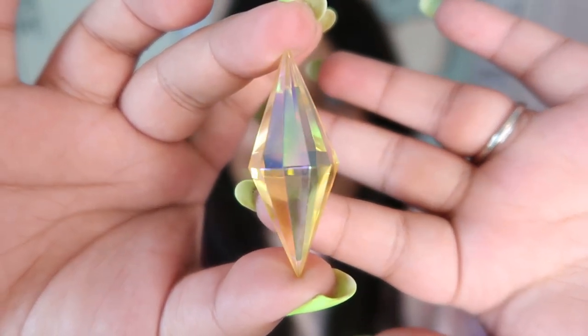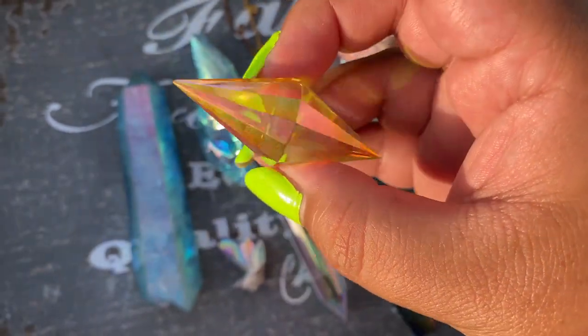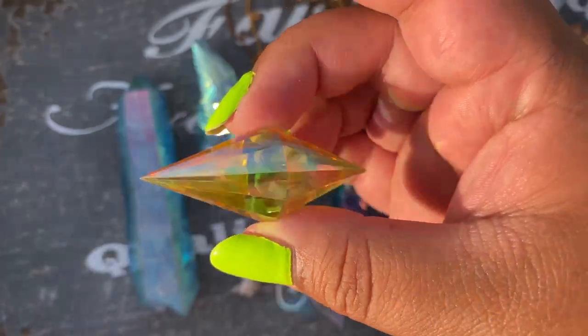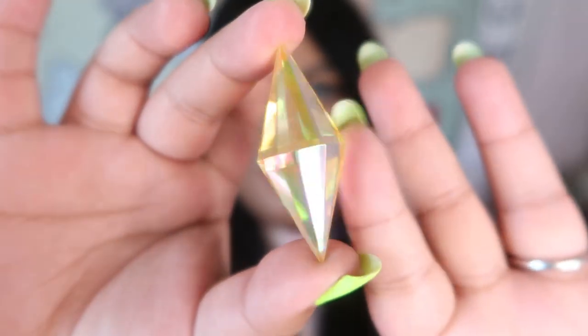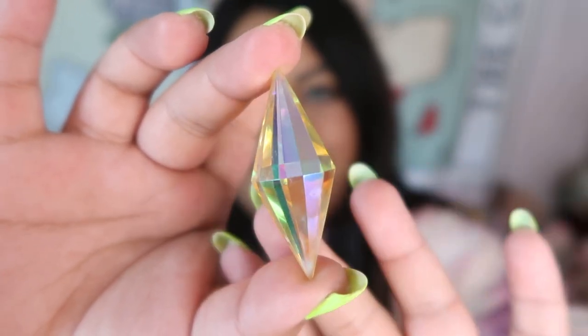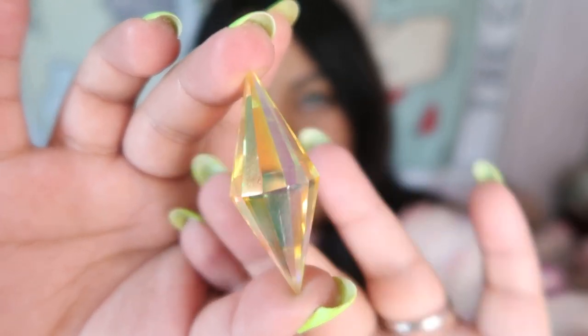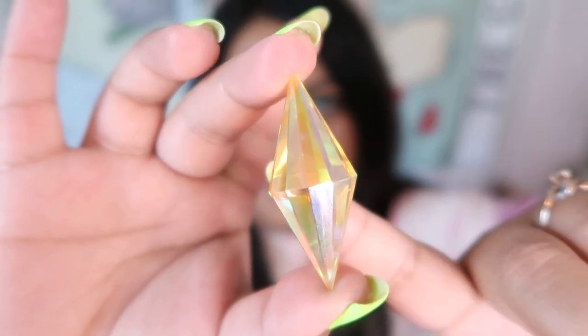This next piece is also a Vogel inspired but a different shape, and I absolutely love this shape. This is the yellow Aura again — look at how freaking stunning that is. This is also a brand new piece. These are a little bit expensive because it's hard to carve a piece this small, it's hard to find a base crystal of this high quality, and applying the Aura without any damage to the crystal is really expensive. That's why these pieces are on the pricey end.